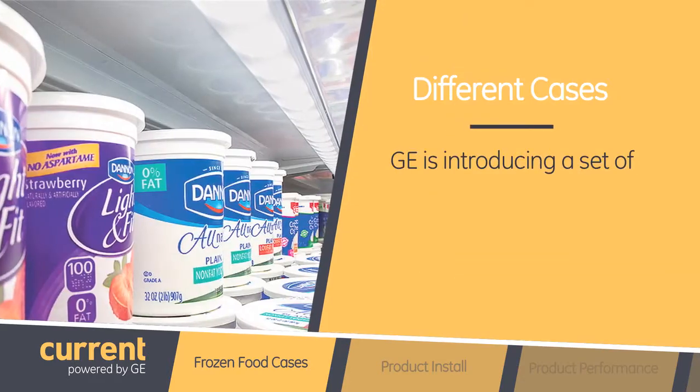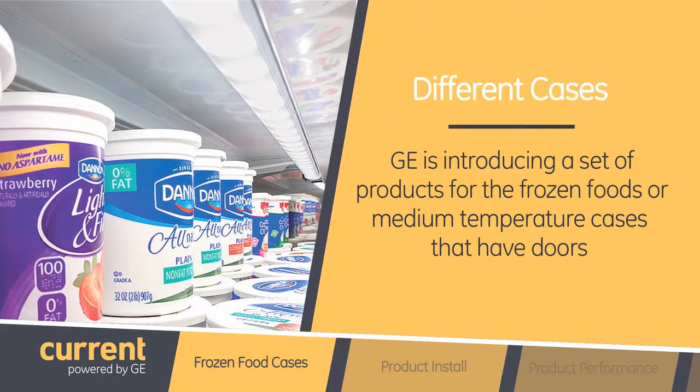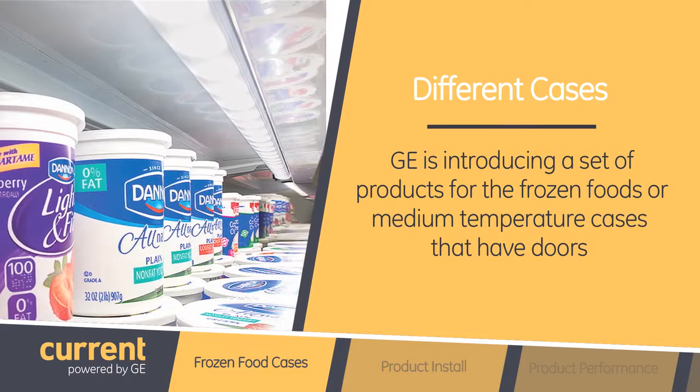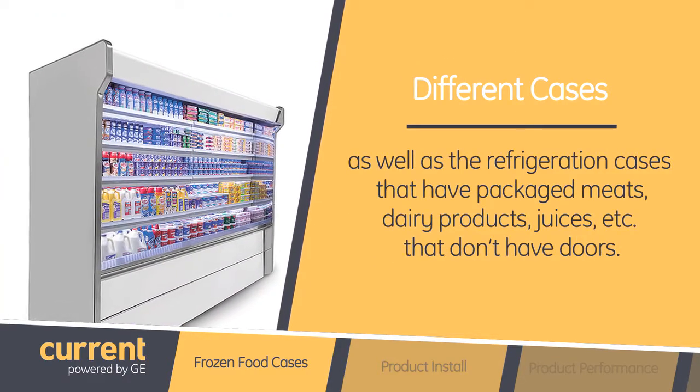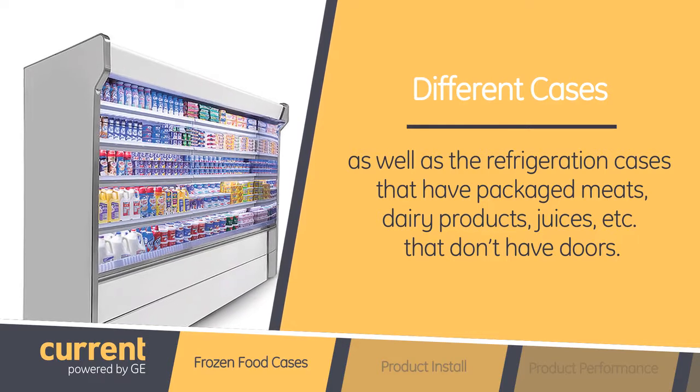One thing I notice when I go shopping is that the frozen food cases are different than the cases that have packaged meat and dairy products. So my question is, are the Immersion LED tubes for all of those cases different? Yes, they are. We are introducing a set of products for the frozen food or medium temperature cases that have doors, as well as the refrigeration cases that have packaged meats, dairy products, and juices that don't have doors.